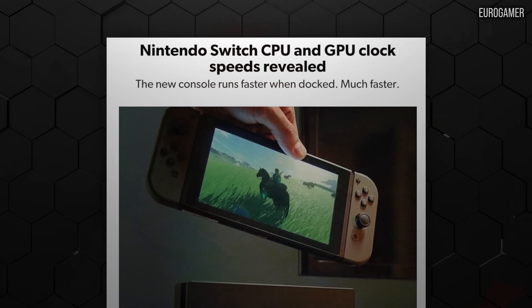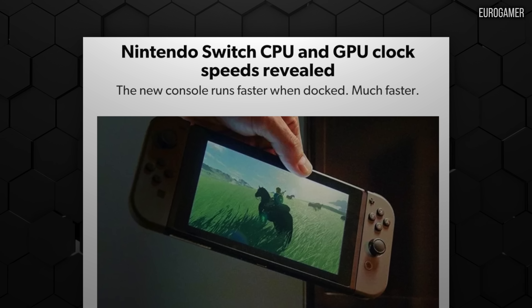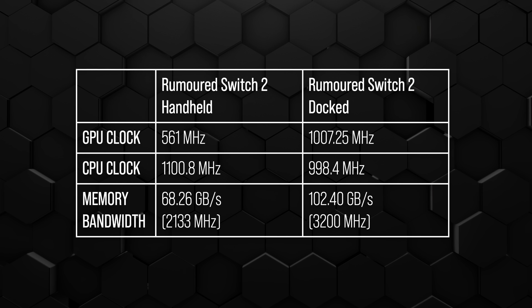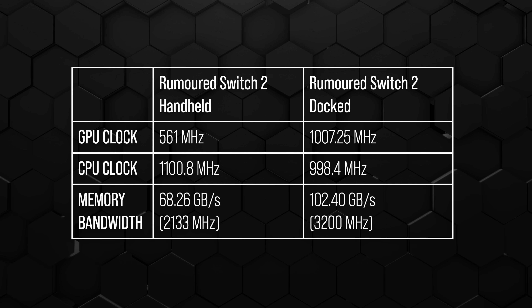We're now going to be talking about a leak that occurred a day or so prior to the trailer coming out. Obviously, back in the day with Switch 1, we knew there was a Tegra X1 within it. We didn't know the clock speeds, and Digital Foundry was the first to reveal that. We're not really interested in doing leaks anymore, but other people have now revealed the clock speeds that the Switch 2 is operating at — and there are some interesting points and puzzles to get to grips with.